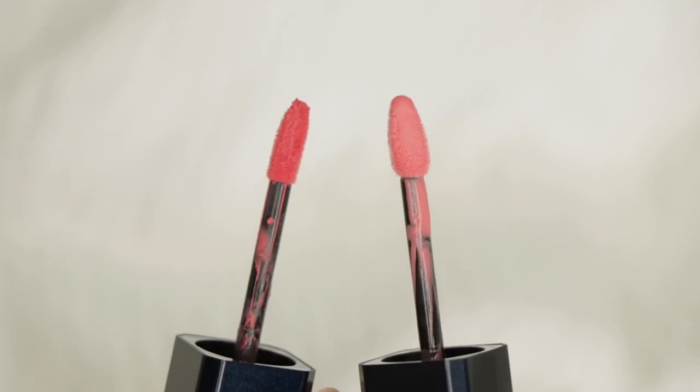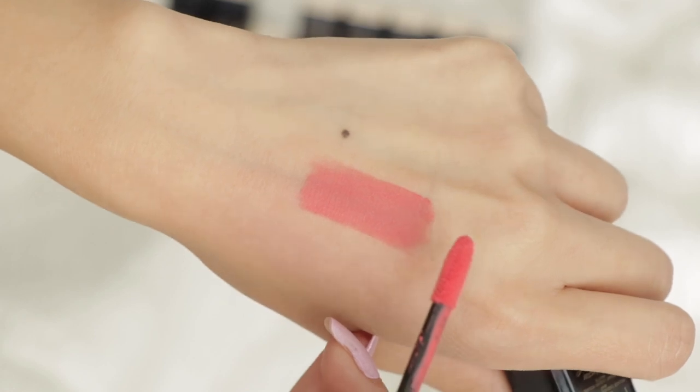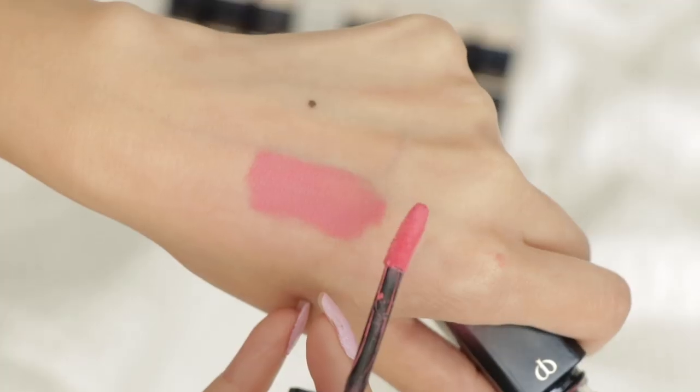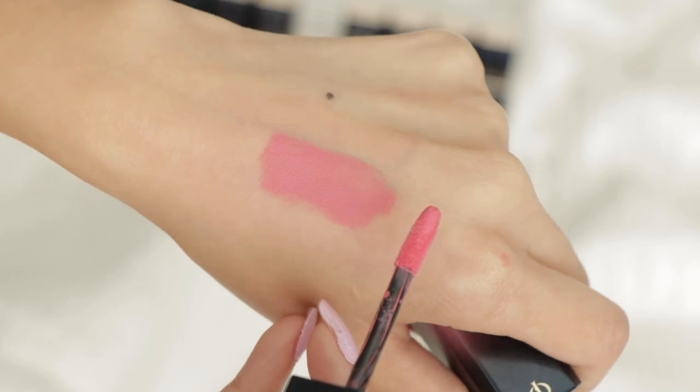Nectar looks like a bright coral peach. I really like the texture of the matte finish — it makes your lips look velvety, smooth, and almost pillowy. Next is Gentle Dream, a bright pinky rose — these also have that same light rose scent. It's a little too bright of a pink for me personally but it's very fun and youthful. So far, none of the matte shades have been staining my lips very much.